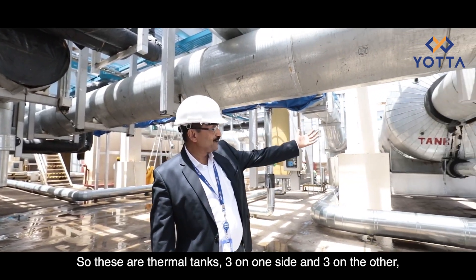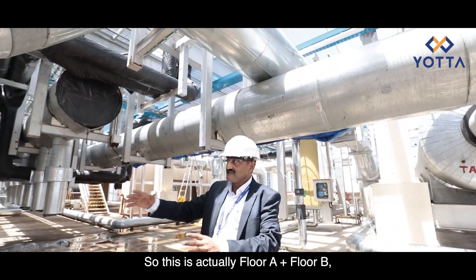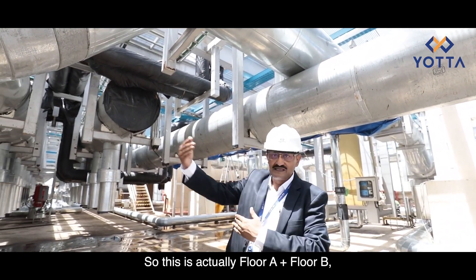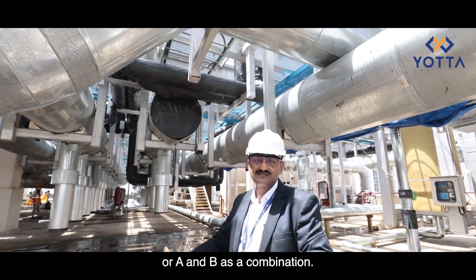So we have three thermal tanks on one side and three on the other, and this entire six-tank configuration is replicated on the other side. This floor is actually Floor A plus Floor B — two sections that can be operated independently as A or B, or together as a combined A-and-B configuration.